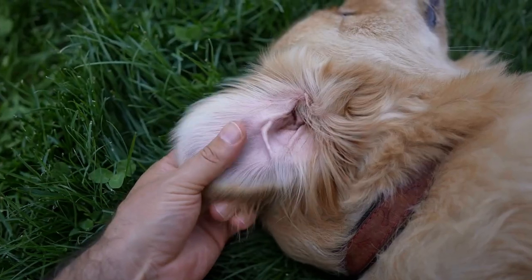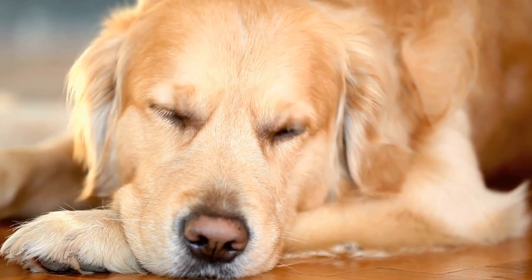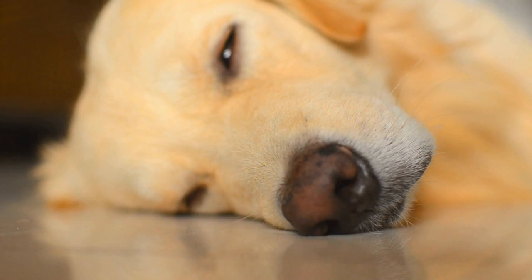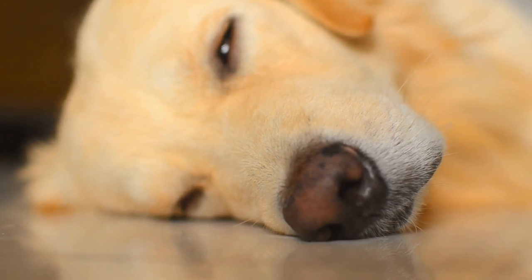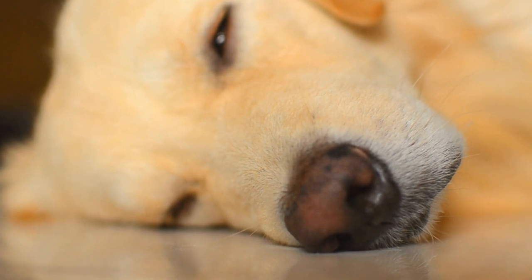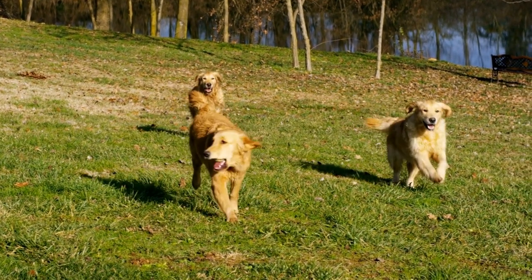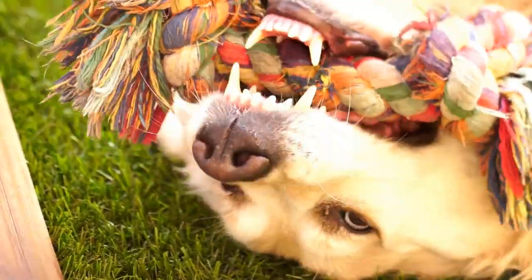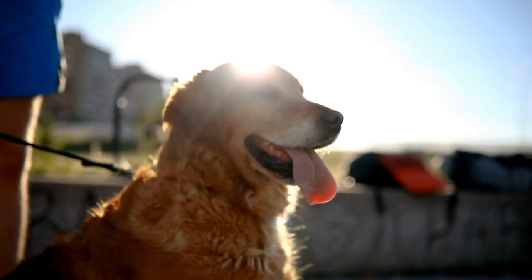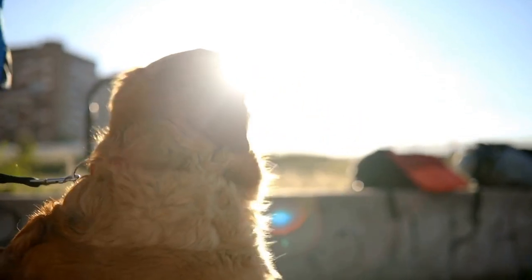Four: Indoor Agility Course. Setting up an indoor agility course is another great way to keep your Golden Retriever physically active. You can use household items such as chairs, broomsticks, and hula hoops to create obstacles for them to navigate through. Guide them through the course initially, rewarding them with treats at each obstacle. As they become familiar with the course, encourage them to complete it independently. This game will not only provide physical exercise, but also improve their coordination and balance.